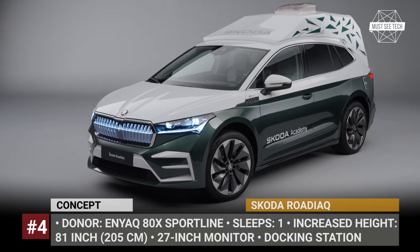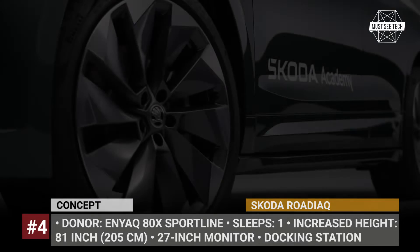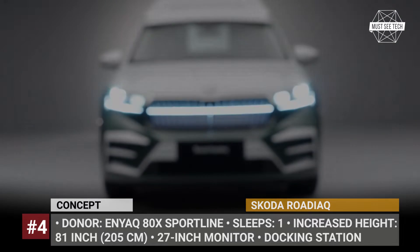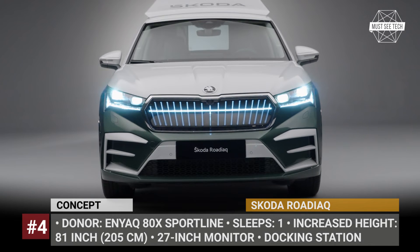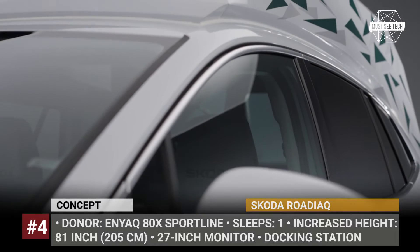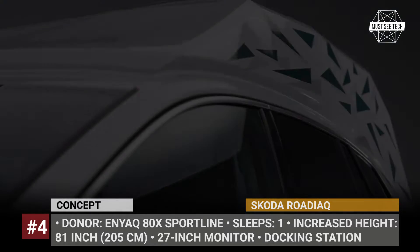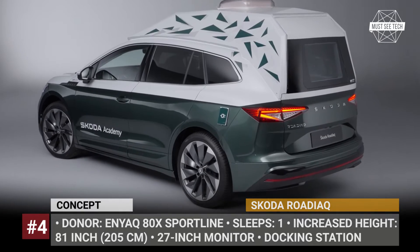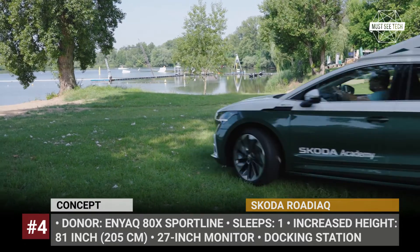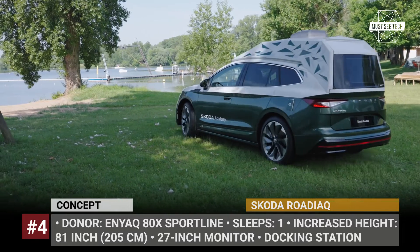Skoda Rodiac. A group of 29 students from Skoda Vocational School created a dream camper for modern digital nomads. They took the Enyaq iV 80X Sportline model as their starting point and increased its height by almost 14 inches by adding a new roof structure. They also boosted the standard ground clearance to 7.5 inches and added a custom tailgate, which allows attaching a small tent.